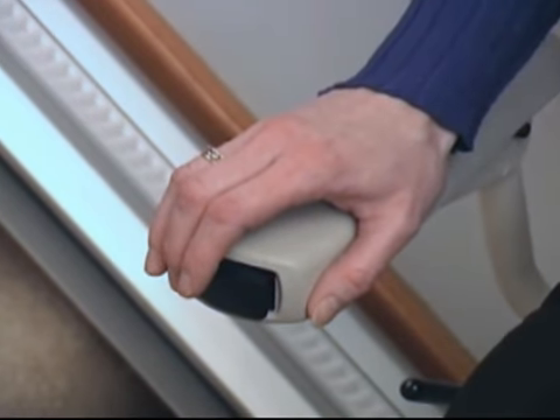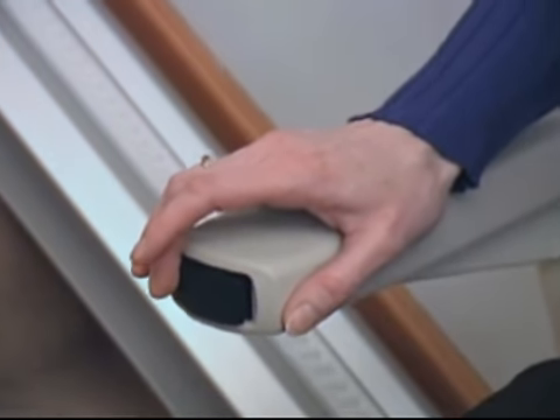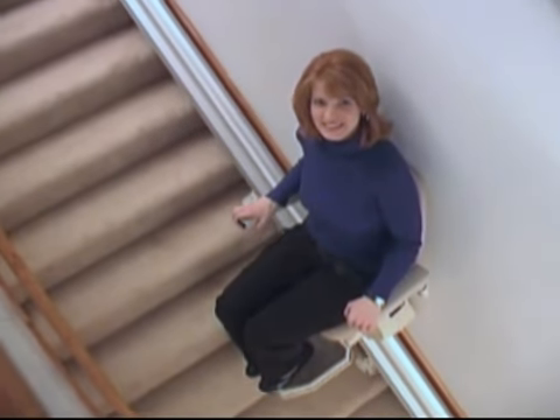The stairlift also features large, easy-to-use controls that can be installed on either the left or right arm for your comfort and control. As stylish and compact as it is, the benefits of the Indy Pinnacle go beyond its state-of-the-art design.